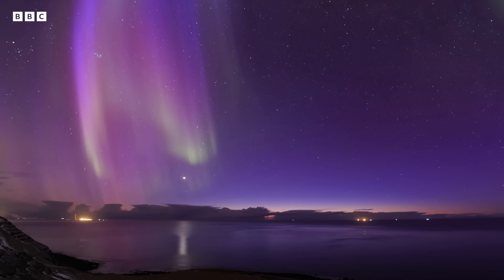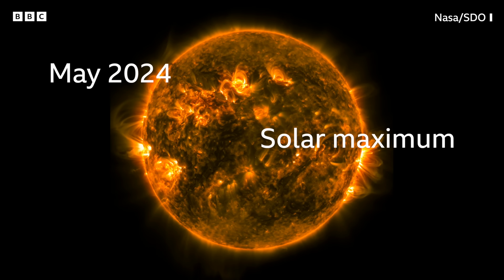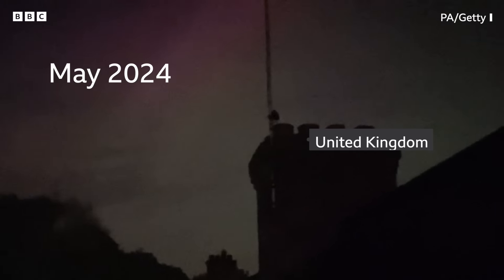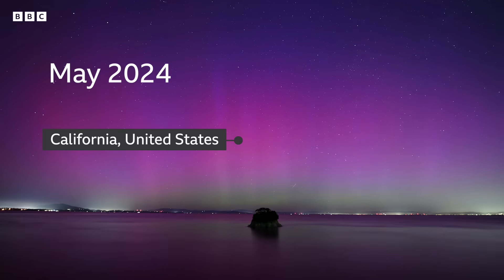In May 2024, we saw a huge increase in extreme geomagnetic storms as the Sun's activity cycle approaches its solar maximum. This has led to a much greater chance of seeing aurora activity around the globe, and has created some pretty spectacular light displays, from China to Europe, Australia and even some southern states in the US.